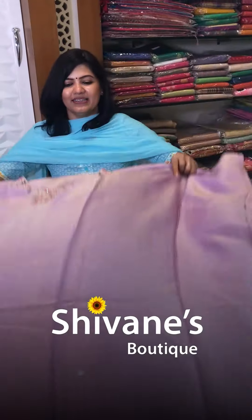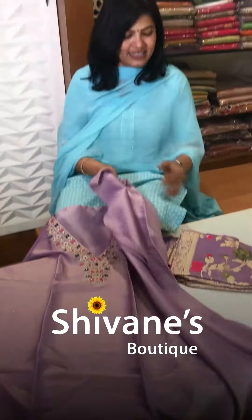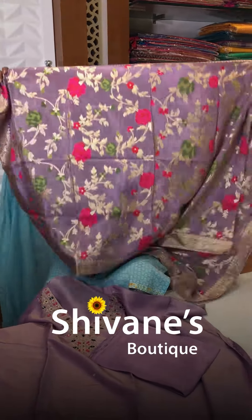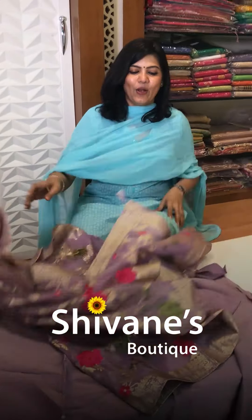Our last piece in this episode is a shimmer chinon fabric with work done on a V-neck, a matching pant, and a banana chinon dupatta — something nice for functions. Hope you enjoyed seeing our collections! For prices and product descriptions, log on to www.shivaniboutique.com. Our WhatsApp number is 9585550176. We'll be back with lots of beauties — same-to-same products available at Madurai Shivani Boutique. Bye!